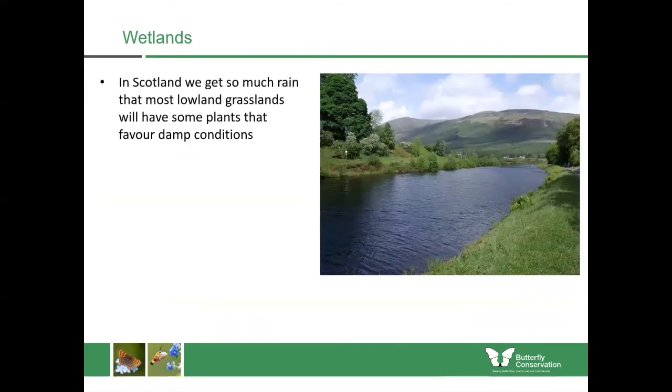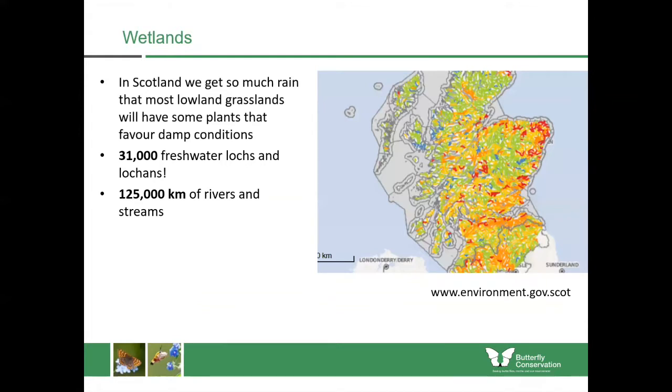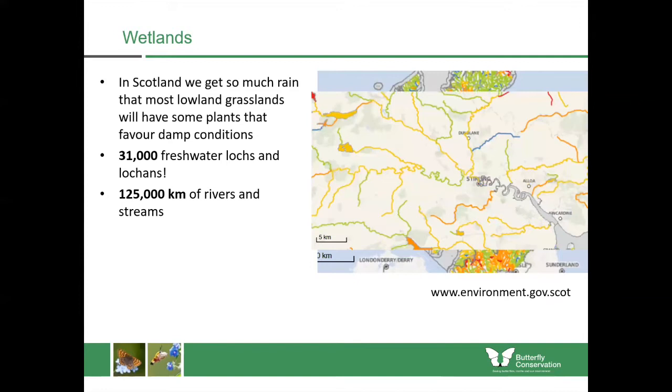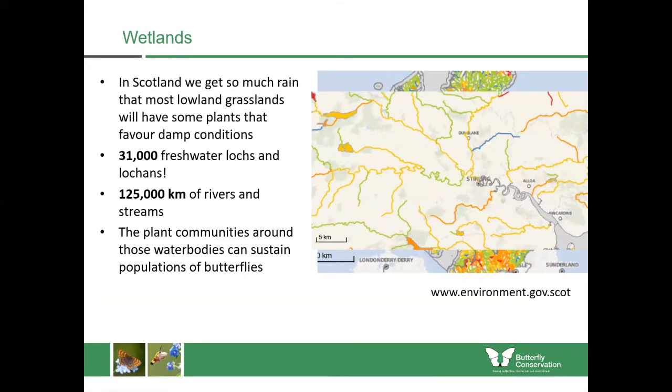In Scotland we really do get so much rain that most of our meadows could be classified as damp or wet in some way, so most of our lowland grasslands probably do have many of these plants in them. In Scotland we have 31,000 freshwater lochs and lochens and over 125,000 kilometres of rivers and streams, and that means a lot of our plant communities are sustained by these water bodies, and therefore they sustain populations of butterflies and moths too.